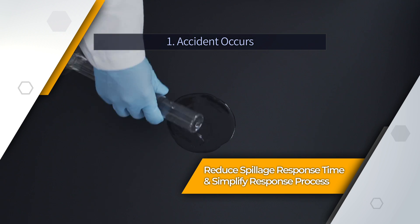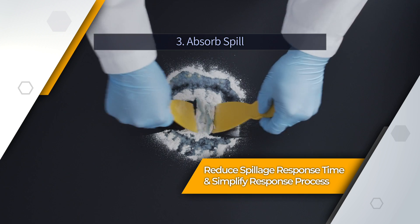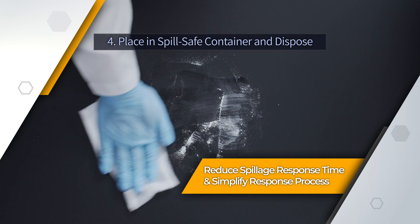2Guard simplifies the spillage response process and greatly reduces the time it takes to treat and clean up spills, minimizing injuries, damage to the surroundings, and pollution.